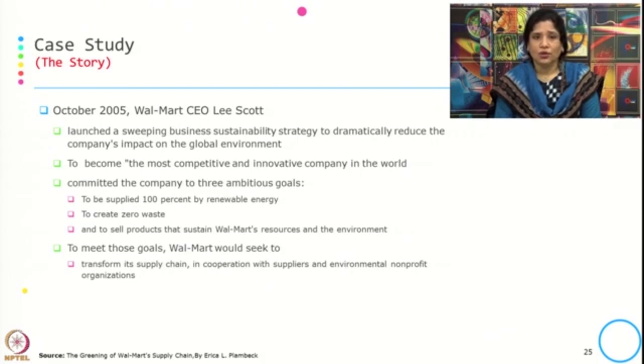They committed the company to three ambitious goals: to be supplied 100 percent by renewable energy, to create zero waste, and to sell products that sustain Walmart's resources and the environment. To meet those goals, Walmart would seek to transform its supply chain in cooperation with suppliers and environmental non-profit organizations.